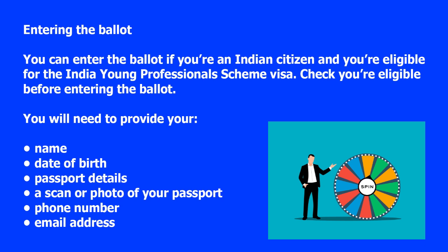You can enter the ballot if you're an Indian citizen and you're eligible for the India Young Professionals Scheme Visa. Check you're eligible before entering the ballot.